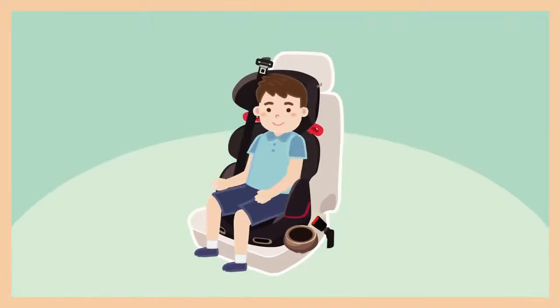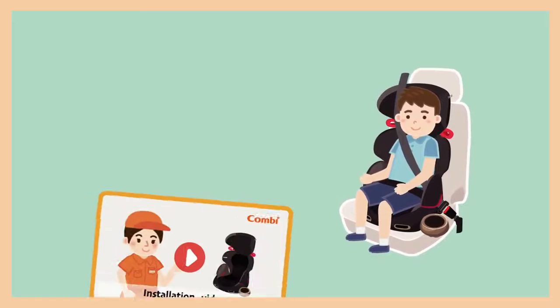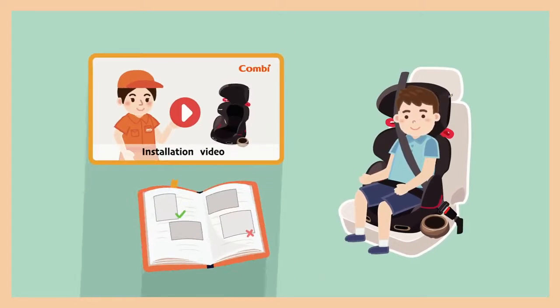For those cars not equipped with ISOFIX, it requires installation with a physical seat belt. It is a must to make sure the installation is correct according to the user manual or manufacturer's guide.